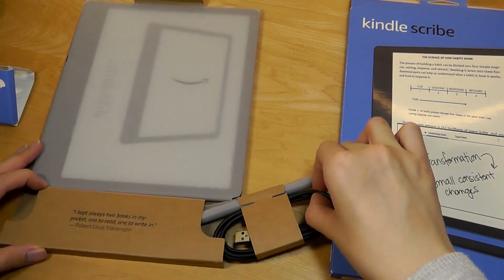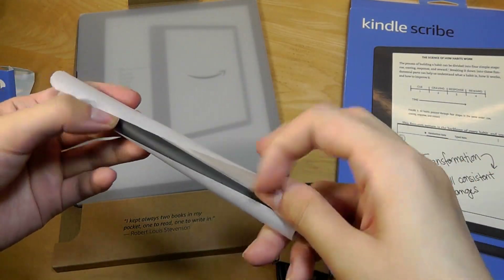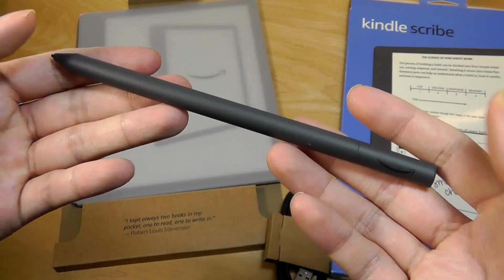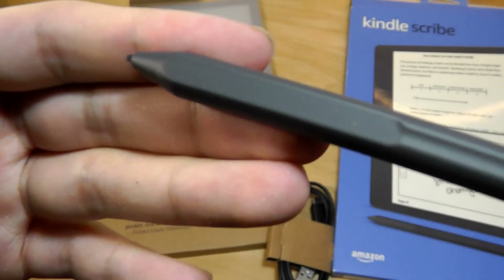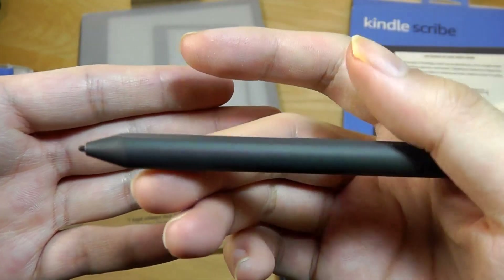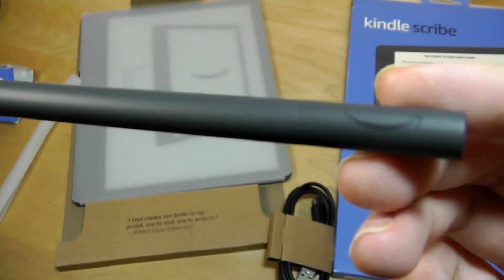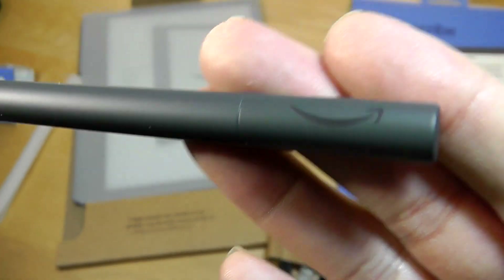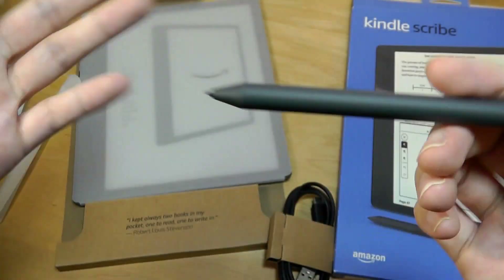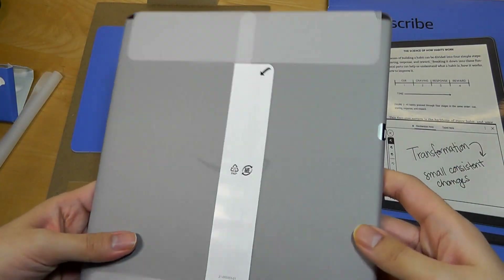There's a USB-C cable for charging, and the stylus is wrapped in tissue paper. The basic pen feels quite premium and weighted, with a slight soft-touch rubber texture that feels grippy, and a small indent that makes it more comfortable to hold when writing — quite ergonomic, similar to a pencil. There is no clip on it; the other side just has the Amazon logo. The premium pen is identical in build, sensitivity, and technology — the only difference is an extra eraser tip on the back, though you can also access the eraser function in software.